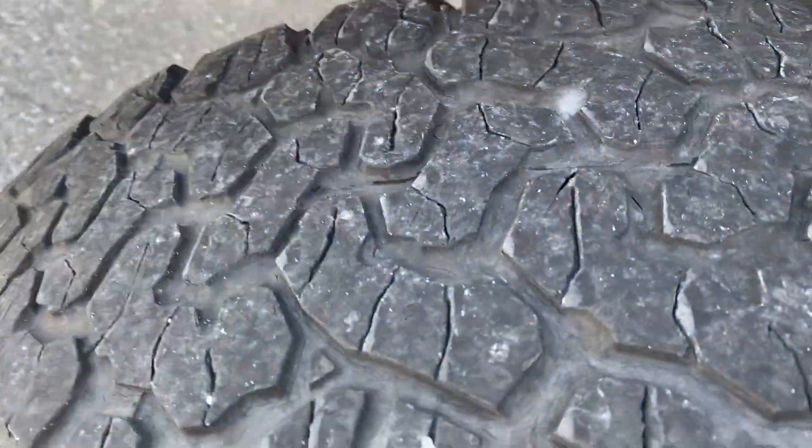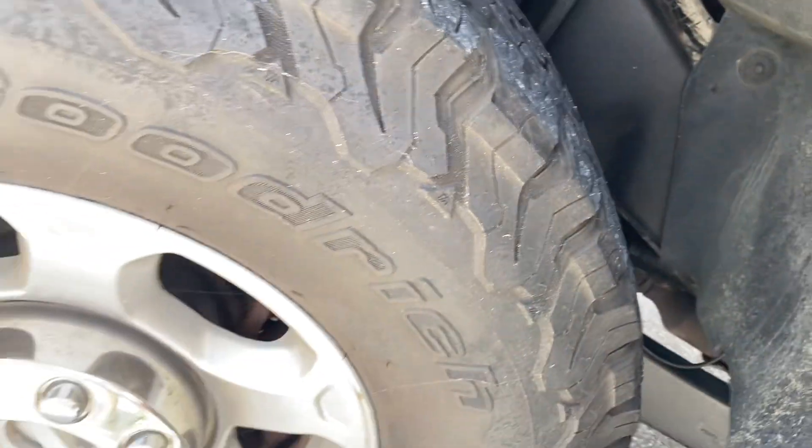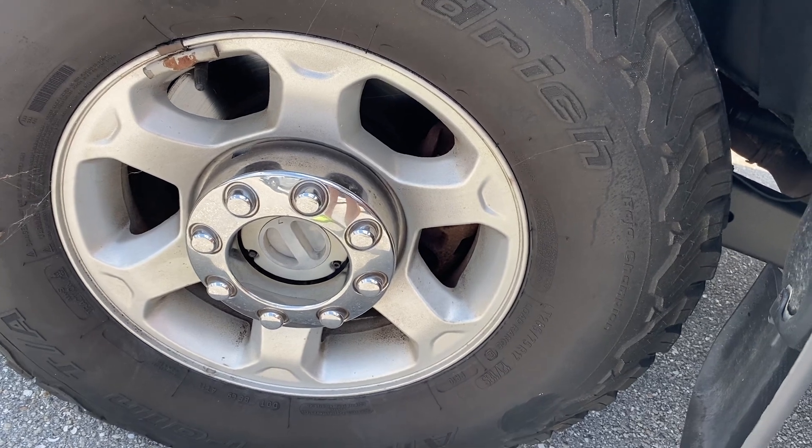The tires have remaining tread wear. These are steel wheels and they're free of any curb rash.